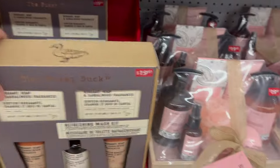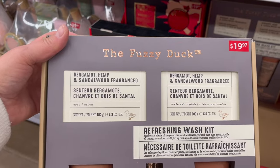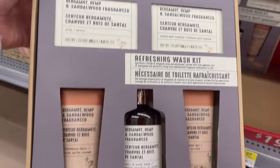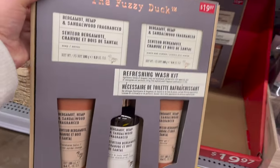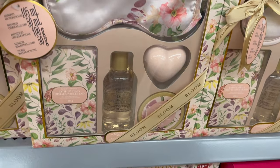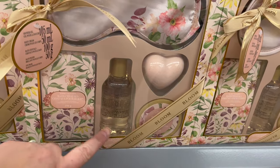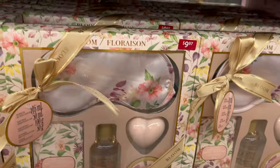This is cool for a guy — the Fuzzy Duck Bergamot Hemp and Sandalwood fragrant soap. You get two soaps, muscle soap crystals, aftershave balm, hair and body wash, and a shower gel. Super cool for a guy. This one by Bloom is pretty cool with a sleep mask — you get a sleep mask, bubble bath, bath crystals, bath oil, and a body butter for $9.97.